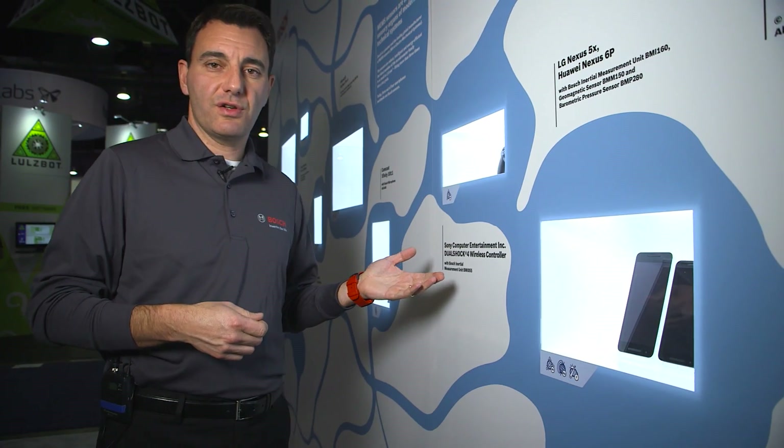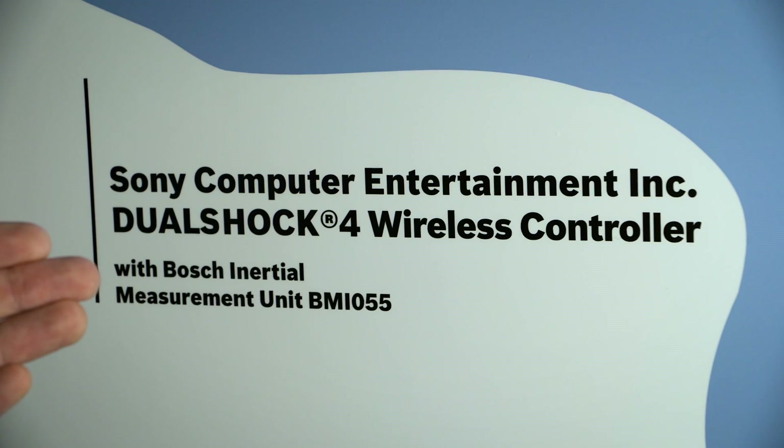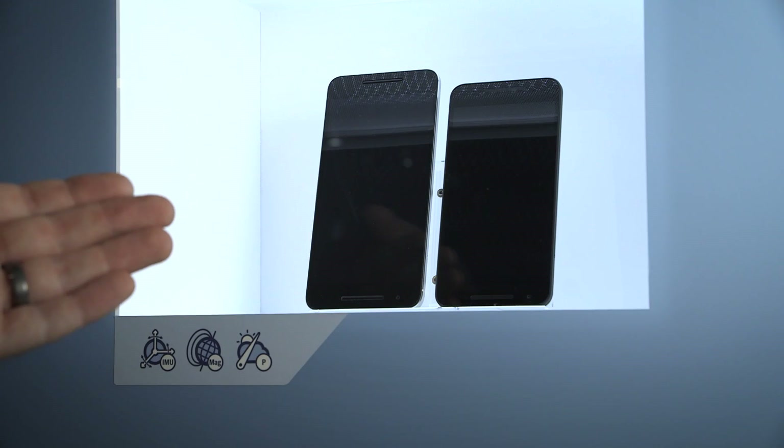Sound sensors enable voice activation in smart remote controllers such as this Comcast device. Also, motion sensors enable better gaming interactivity in this gaming controller from Sony. And of course there's smartphones — three out of four smartphones contain at least one sensor from Bosch SensorTech.